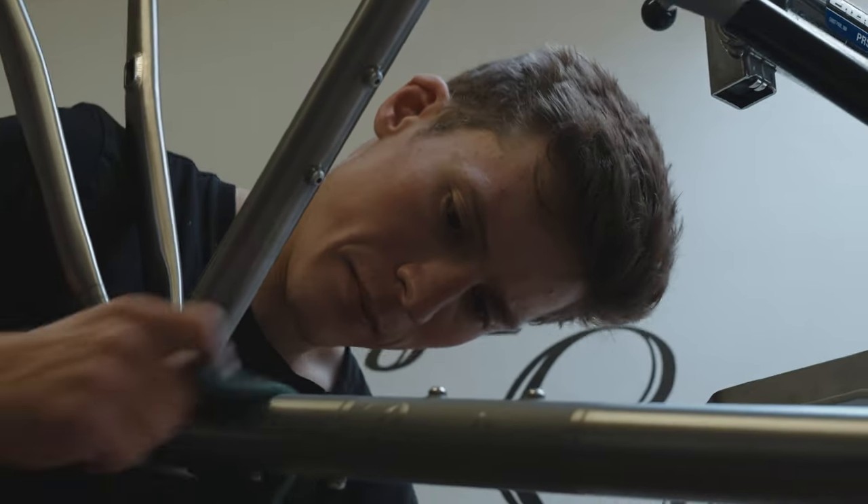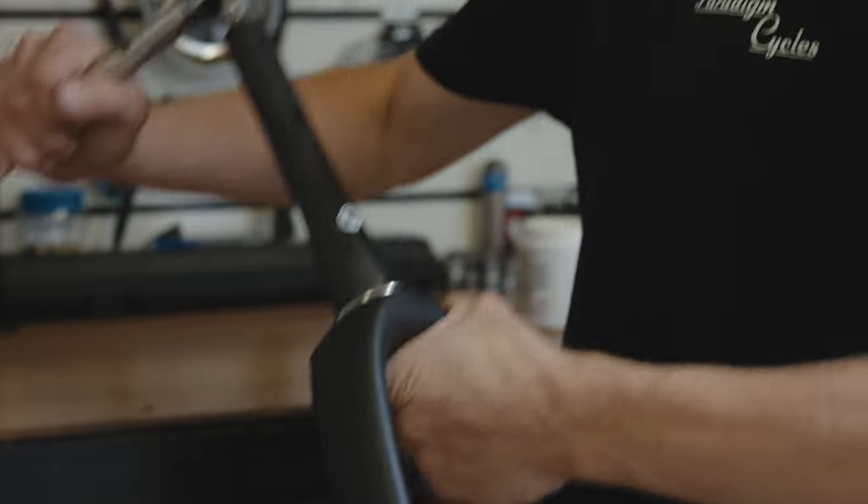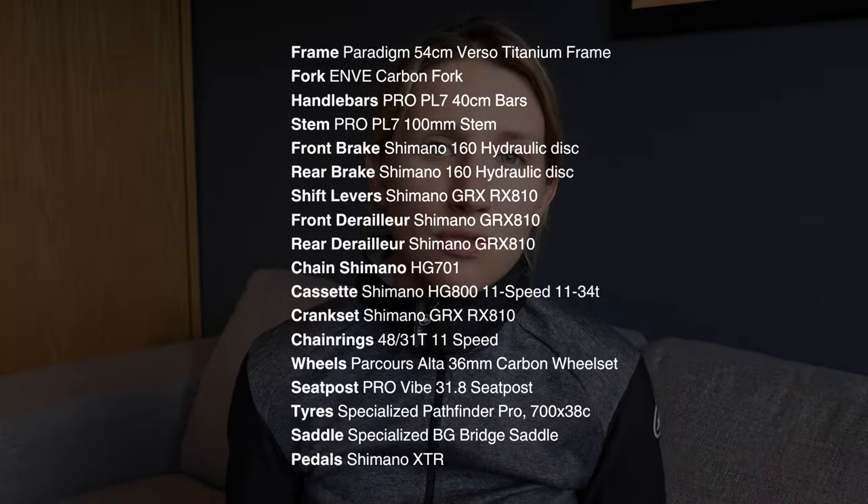My Paradigm Verso is a 54 centimeter frame and the geometry is catered for with Charlie's expertise and attention to detail. Everything was considered to create the perfect bike setup for me — frame size, geometry, handling characteristics, how I was going to use the bike — and we specced it up from there. If you're interested in the specs I gave Charlie, you can pause the screen now to see the full specs.